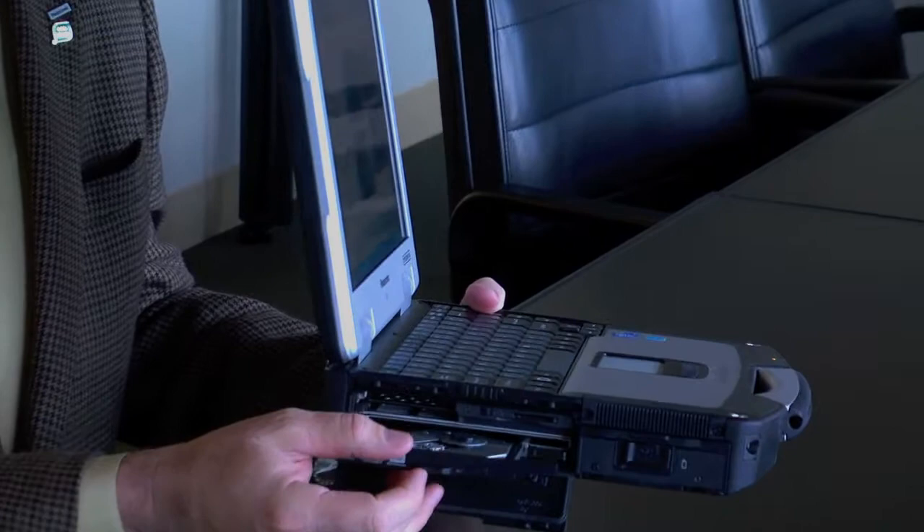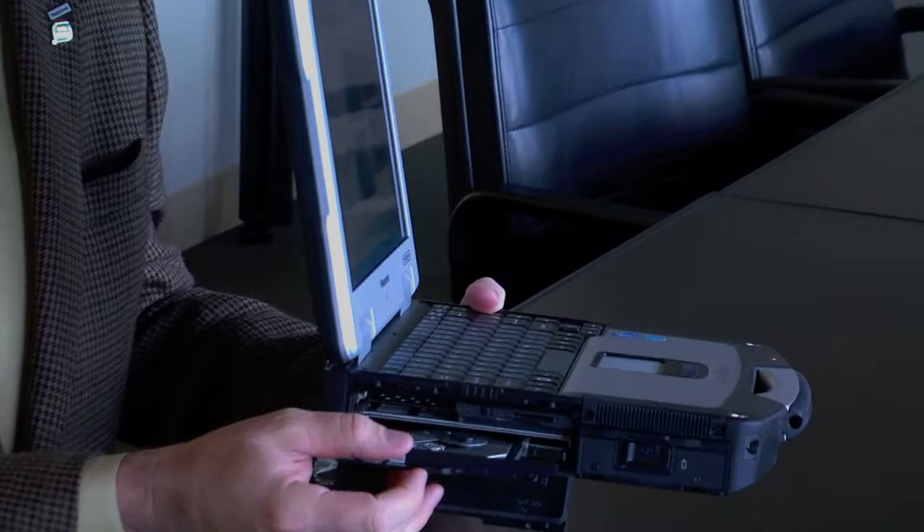We have a lot of expandability — there is an optional DVD burner, PC card, express card, and SD card slots.